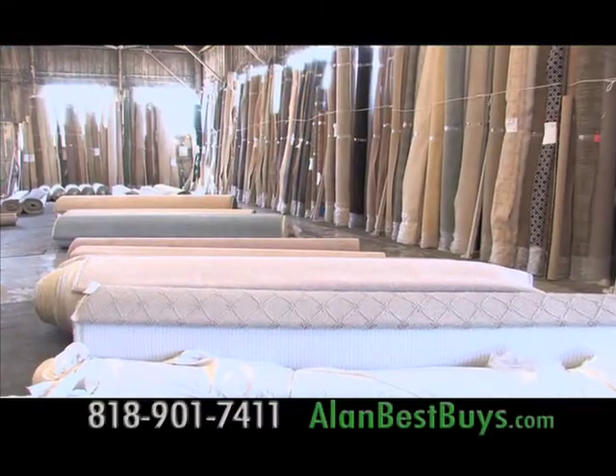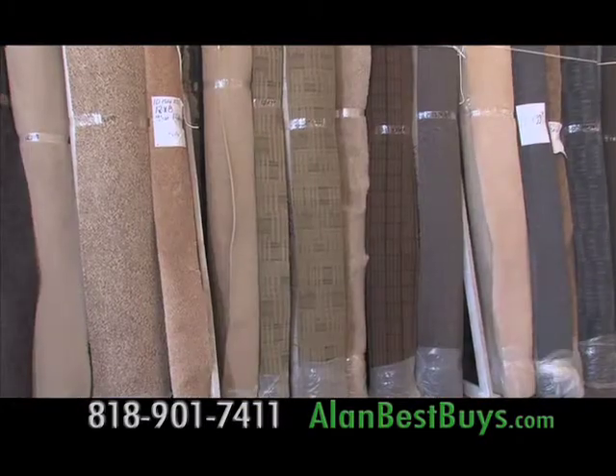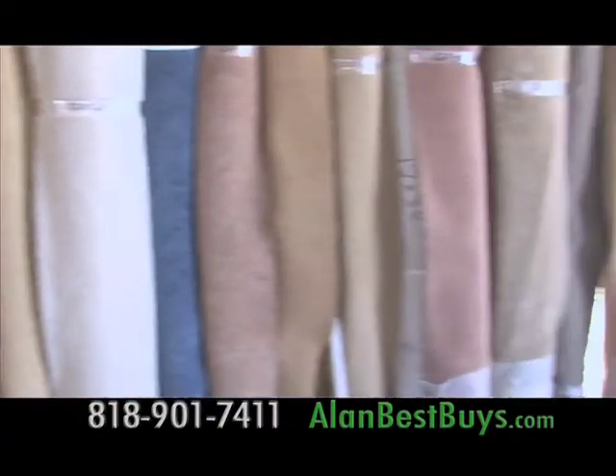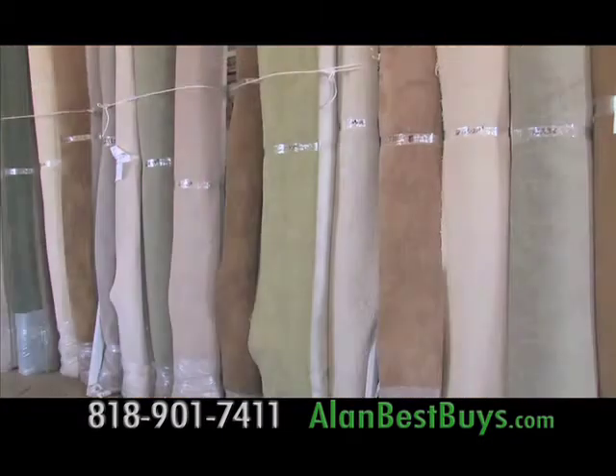The original Amigos Carpet is the new leader of carpet discounters in the San Fernando Valley. This discounter has discontinued carpeting, overproduction, and extra carpeting from builders, hotels, and big stores. Most of it is first quality, no defects.